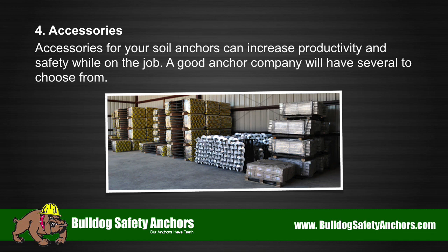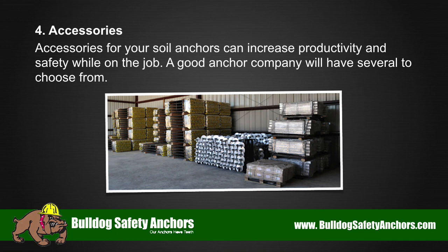4. Accessories. Accessories for your soil anchors can increase productivity and safety while on the job. A good anchor company will have several to choose from.